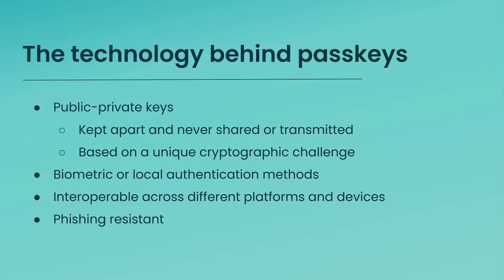Let's dive into the technology behind PassKeys. PassKeys use public-private keys which, once set up, are kept separate and never shared or transmitted. Authentication occurs through a unique cryptographic challenge, using biometric or local authentication methods. This cryptographic challenge is generated uniquely for each authentication attempt, ensuring that even if a challenge is intercepted, it can't be reused. With Dashlane, PassKeys can be used seamlessly across various platforms and devices, without the risk of phishing attacks.